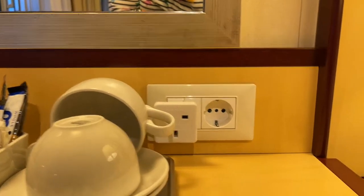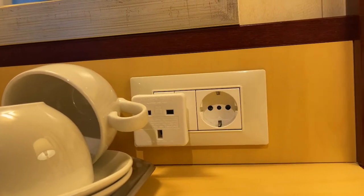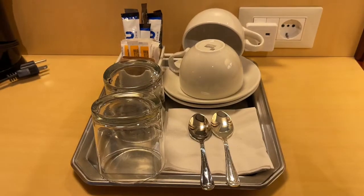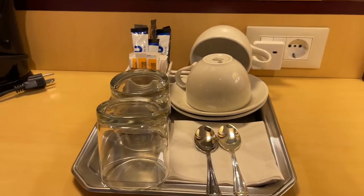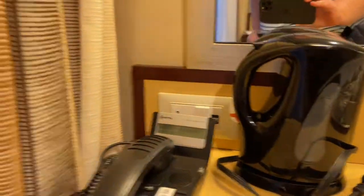European plug sockets there, and Princess has supplied us with a UK adapter plug that was there when we arrived. Hot drinks and glasses, a kettle, and a phone.